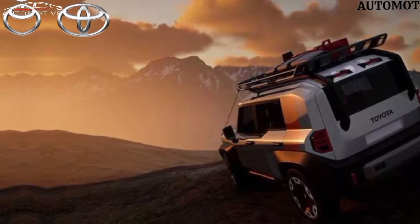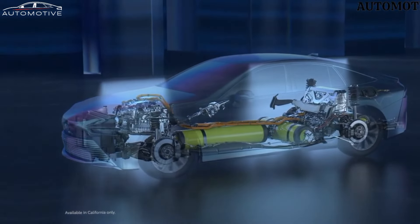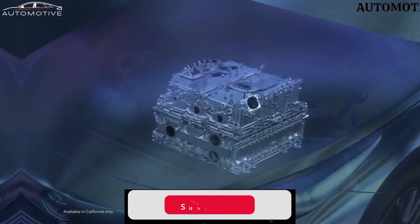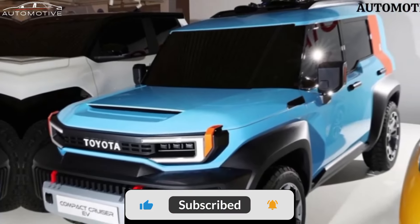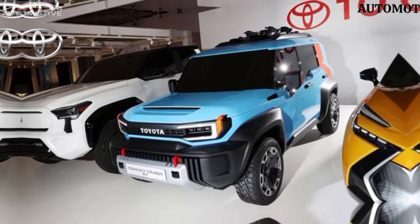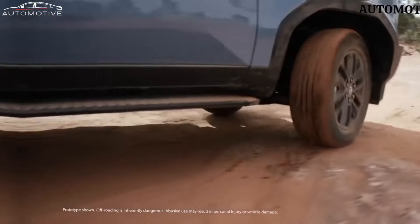The upcoming baby Land Cruiser from Toyota is expected to feature a compact SUV footprint and is likely to offer hybrid and PHEV powertrains, with the possibility of an EV version as well. If you have an interest in automotive technologies and enjoy discovering new surprises, this video is a fantastic choice for you.